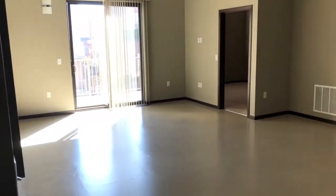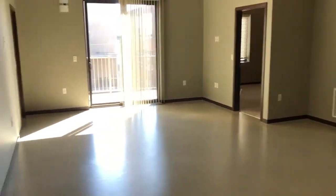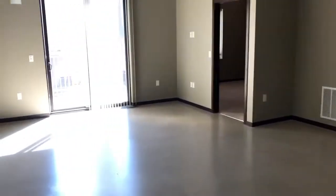Welcome to our group tour of 1501 Jackson, unit 615. This is the 2-bedroom market floor plan. Here we have a little area for a desk. There's a stackable washer and dryer. Open floor plan.